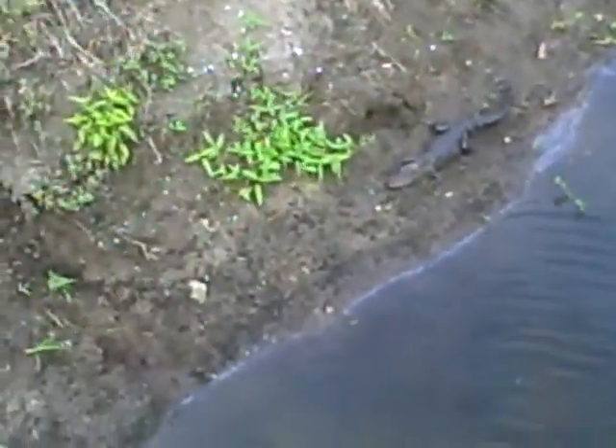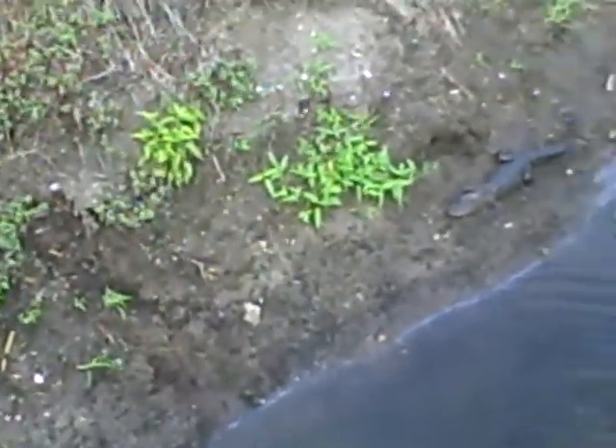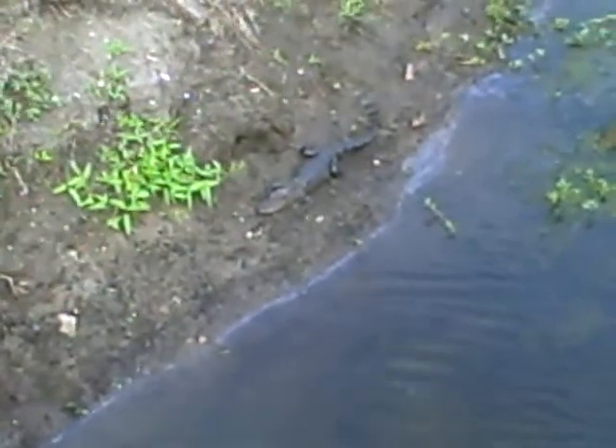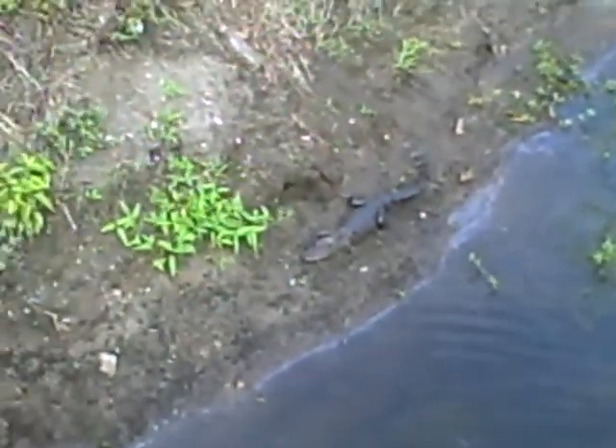That's a big lizard. Looks like he's eating good. Okay, now I'll see if I can get him to move. Show you how fast they move.